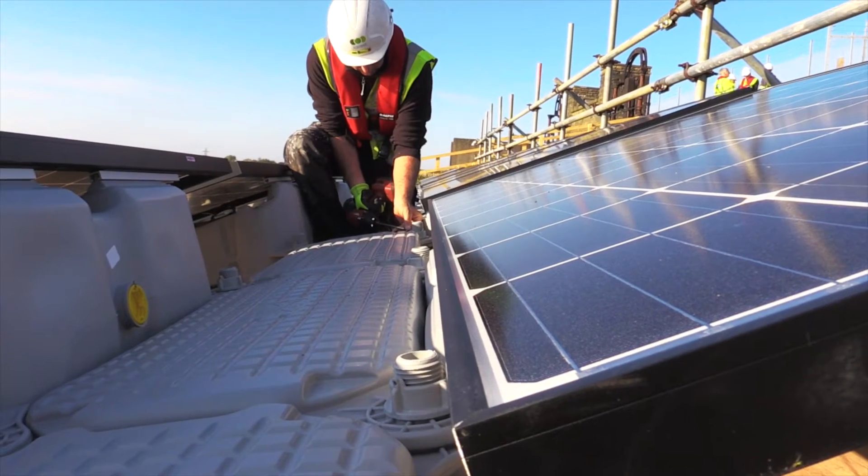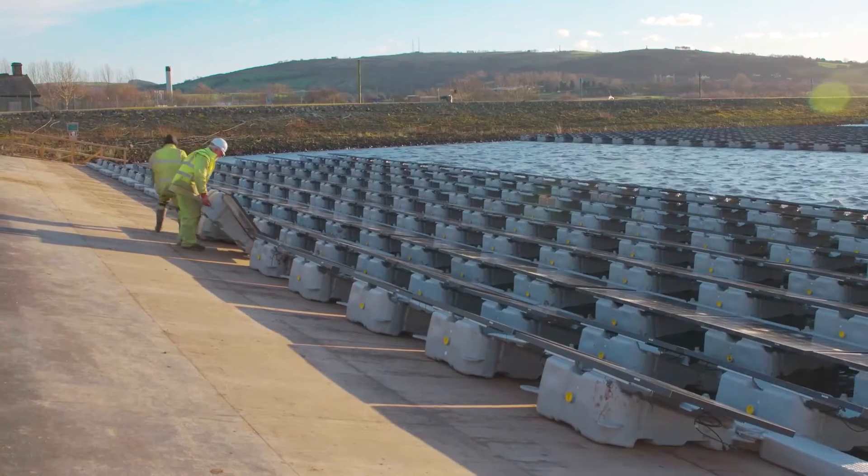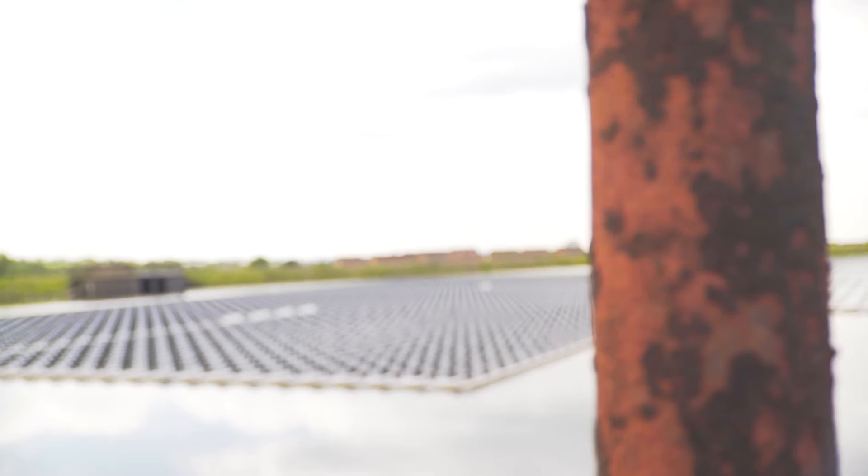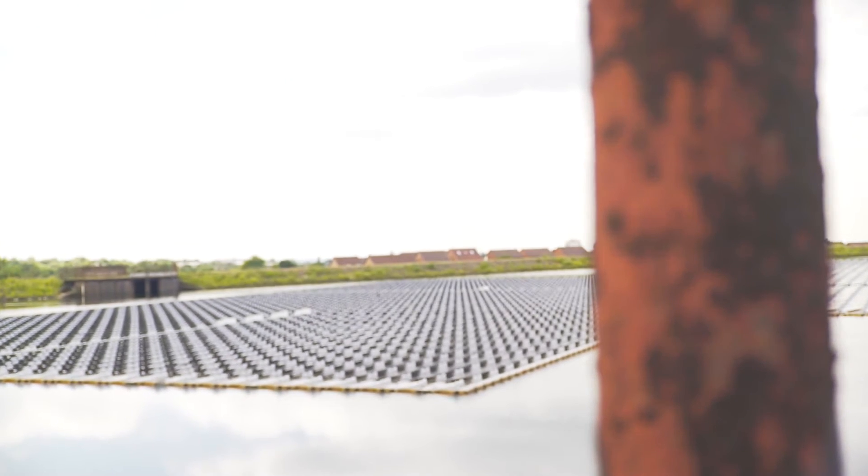Construction took six months and wasn't without its challenges. It was learning how to build a system of this type — at the time it was the first commercial-scale UK floating solar, and actually the first in Europe as well. So industry knowledge wasn't quite there, and we got a lot of learning from this which can help inform the market in the future.